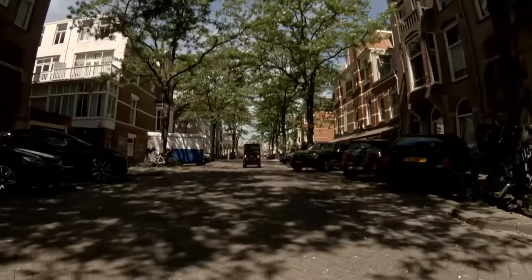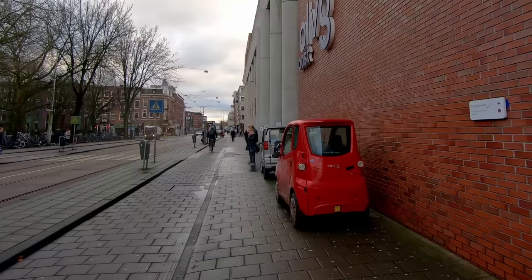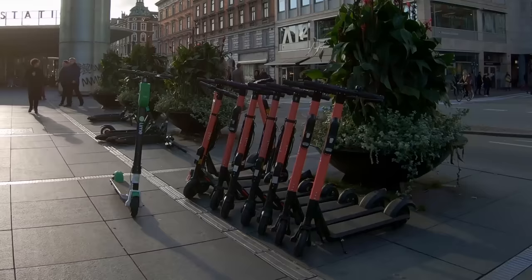In the future, I'd like to rent a Biro and do a more in-depth review — let me know if you'd be interested in that in the comments. I find the objections to microcars in Amsterdam to be very interesting because they mirror the problems other cities face with vehicles that are a square peg in a round hole.